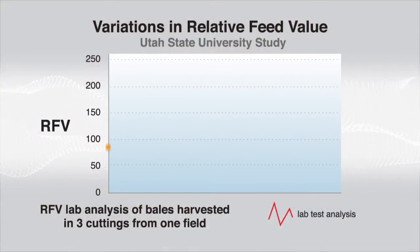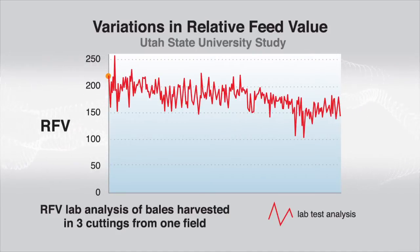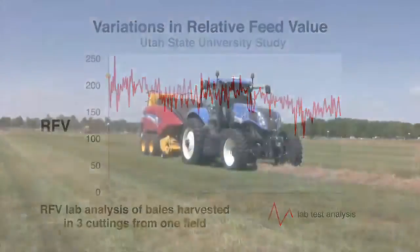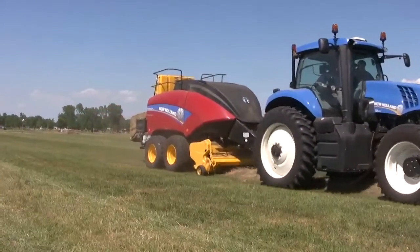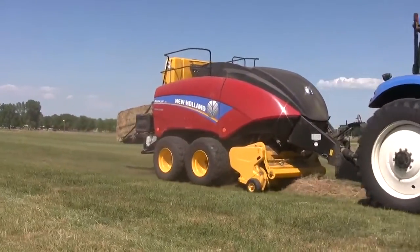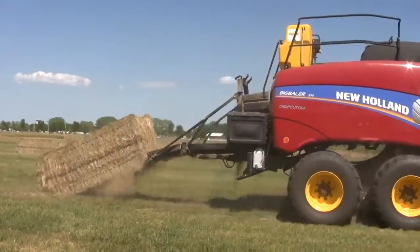In fact, it's not uncommon for RFV to range from lows of 100 points to highs over 250. These wide swings in quality affect the amount of hay needed in the ration, the production potential of that hay, and the cost of added protein and energy needed to balance the ration. Having an accurate RFV measurement is critical for profitability.